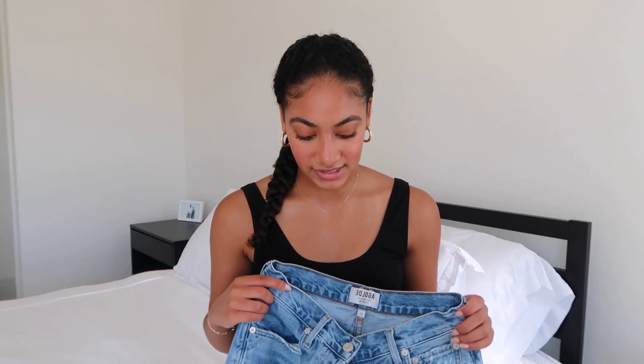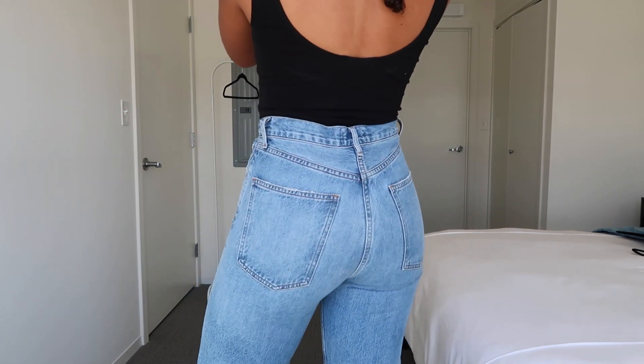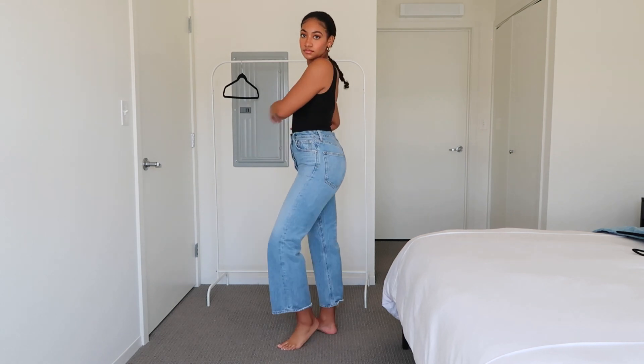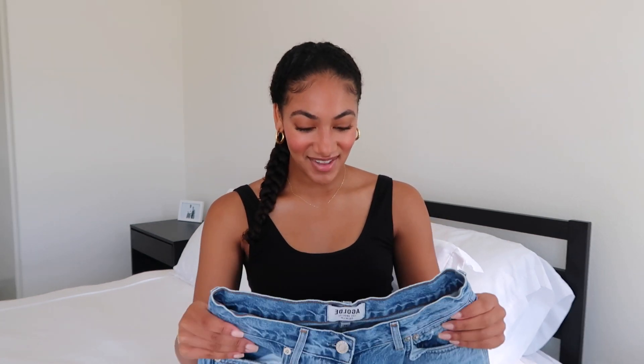I got these in a size 27 — I sized down, which I'd recommend across the board with A.GOLD.E. Even if they're skin tight, put them on and wear them around and they will stretch out and mold perfectly to your body. These are a wide leg style, which is a little different from the straight styles I've been showing. I love the wide leg look — it's something different, especially for spring and summer. It's on trend with the 70s aesthetic that's always in style. These also have a button fly detail, which adds to that vintage quality.